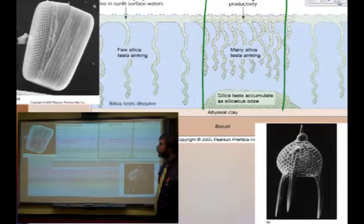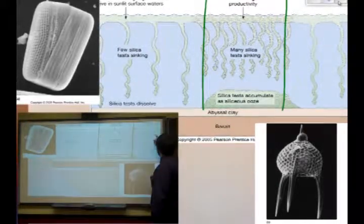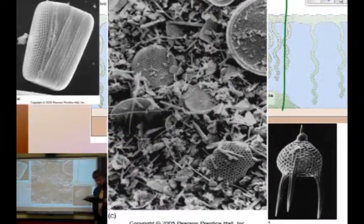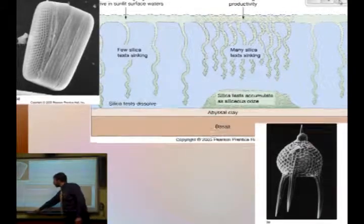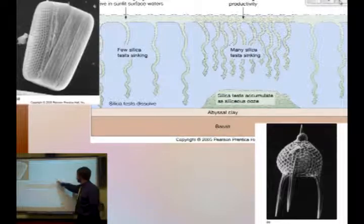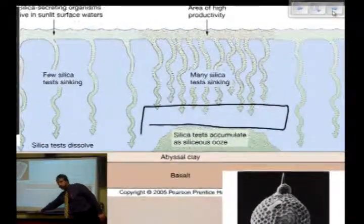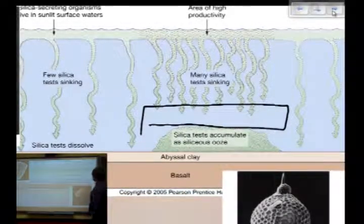Here are a couple of pictures — some beautiful siliceous oozy-type things that you may or may not be able to find. Here's a picture right out of the book showing you some beautiful siliceous ooze. Another way to preserve this, other than large amounts of high productivity, is if you had some depositional event — like some lithogenous sediment that buries it and covers it, keeping it from dissolving.